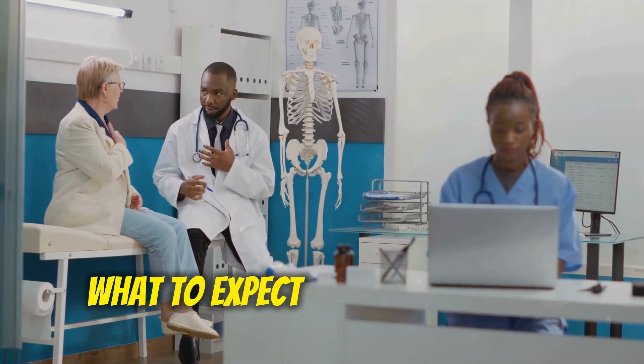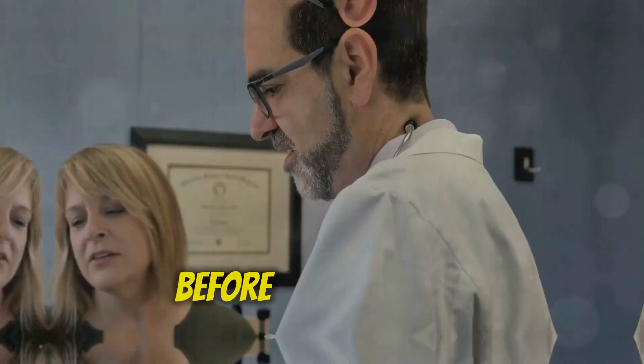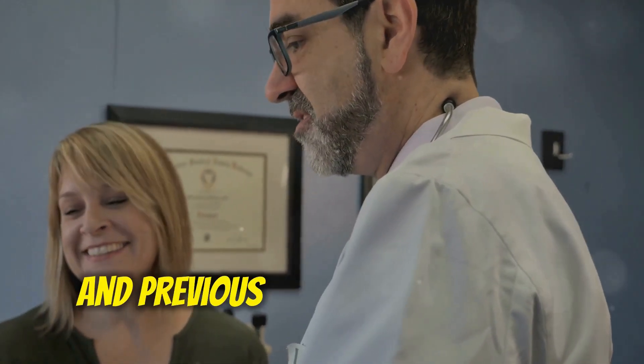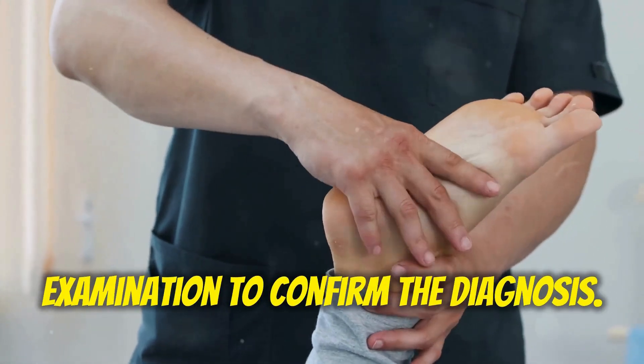What to Expect During a Plantar Fasciitis Injection — Consultation: Before the injection, your doctor will discuss your medical history, symptoms, and previous treatment attempts, and will also perform a physical examination to confirm the diagnosis.